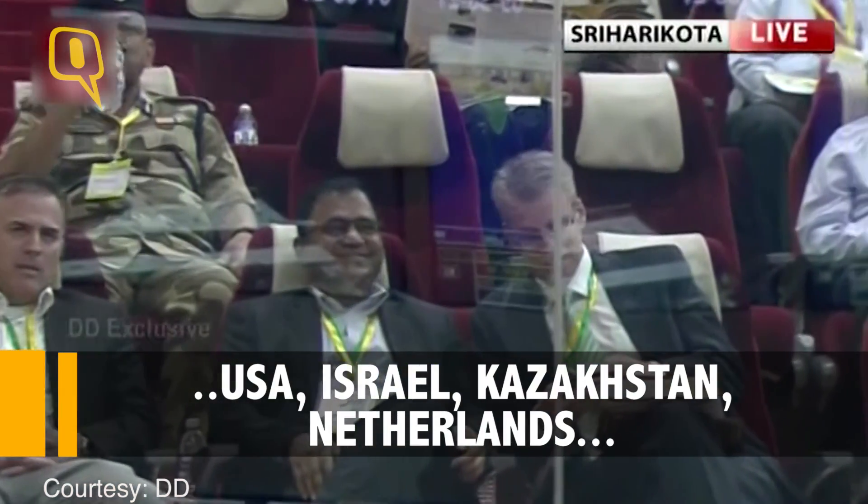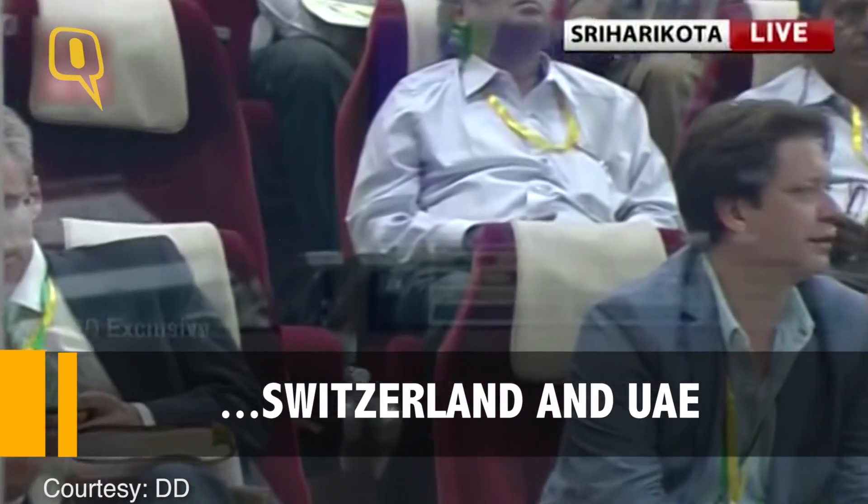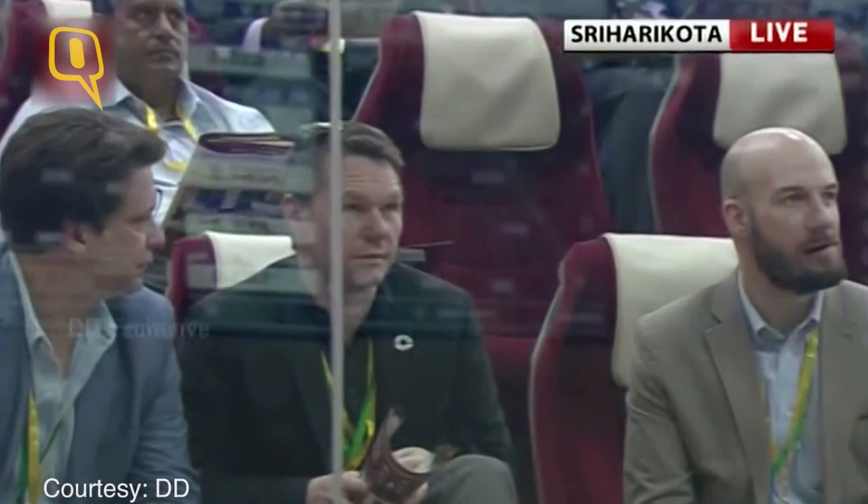The team is on top of the top. Some of the American, some of the Switzerland and the Netherlands.